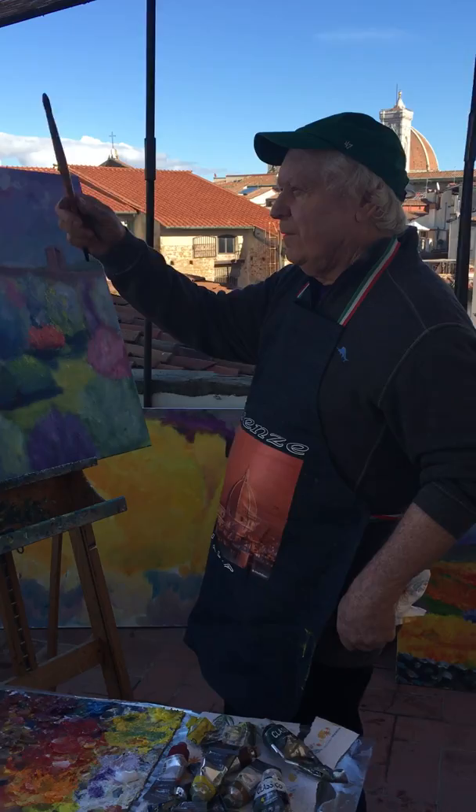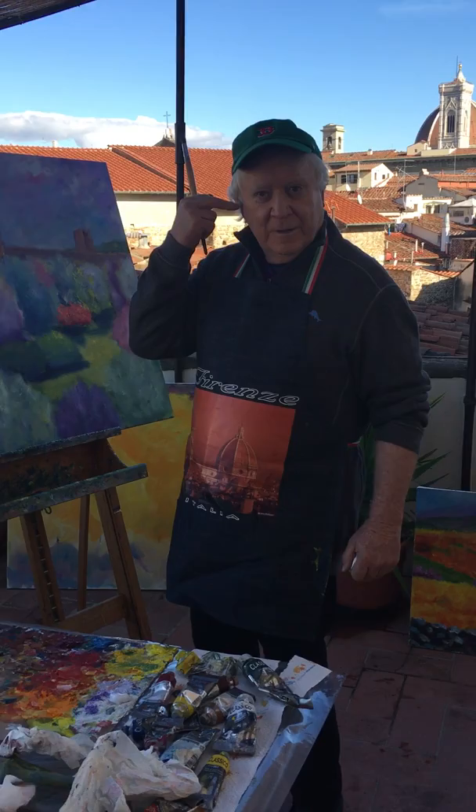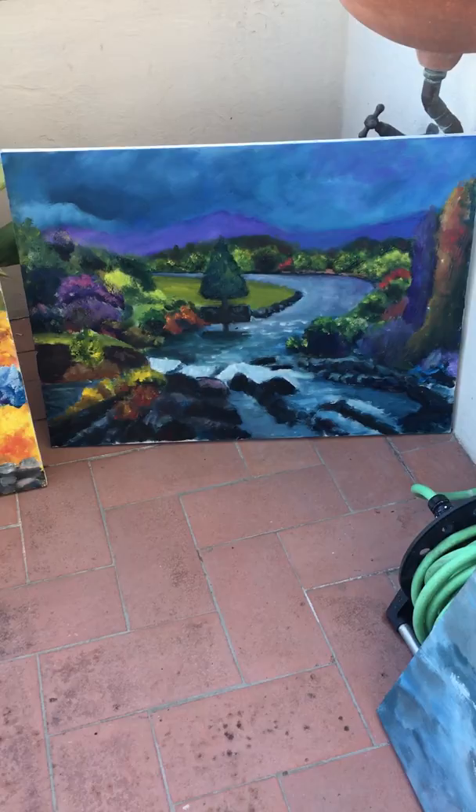We have great light here with views over the rooftops of Florence. It's a beautiful day and a great place to paint. We're very happy with the studio and the production this year — there are a few crazy paintings from Cuba, several from Italy, and a couple from Ireland: Cuba, Ireland, Tuscany.